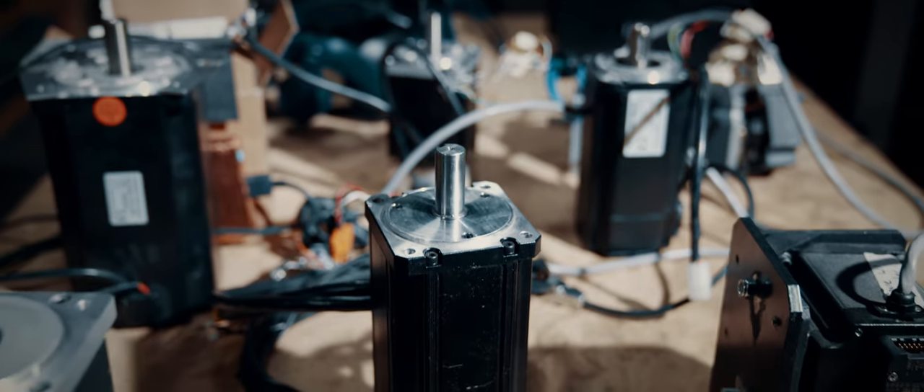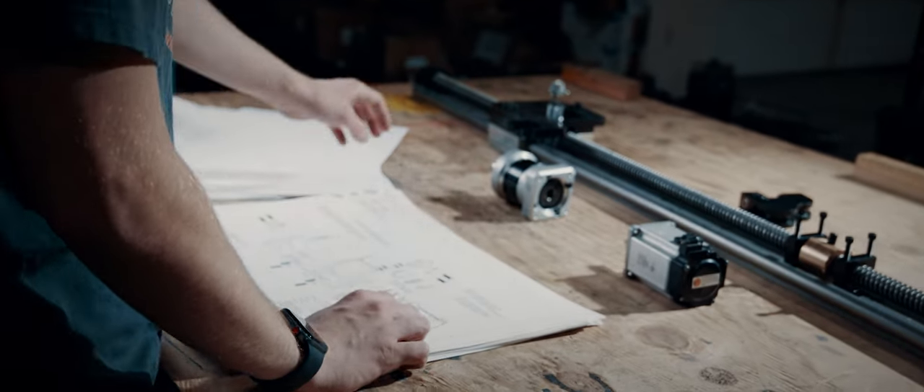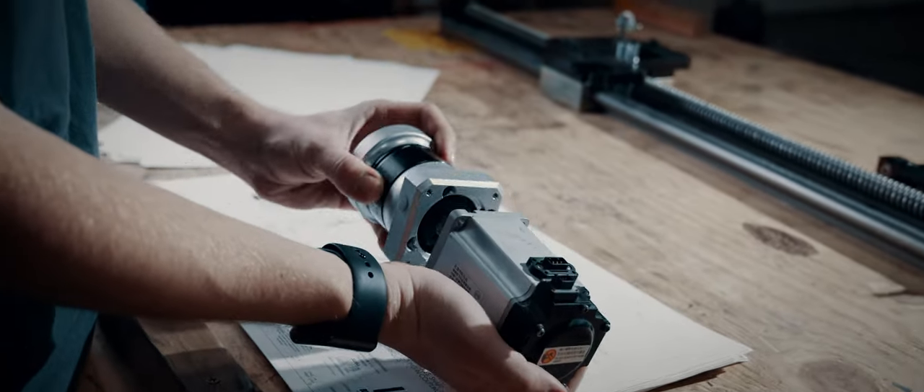Inside the dynamic resistance machine are the motors — they're electromechanical servo motors. They're very precise and can deliver about a tenth of a pound of output, which we've found has been really beneficial for the user experience.